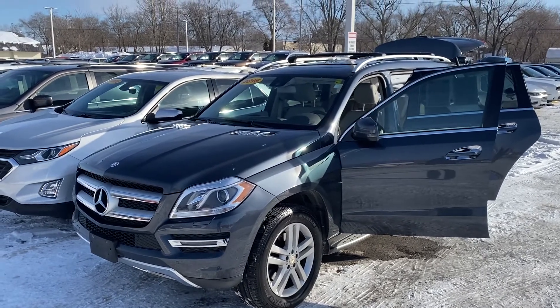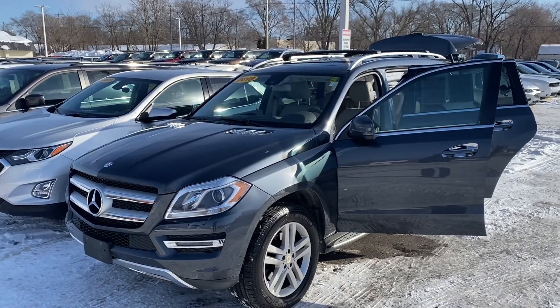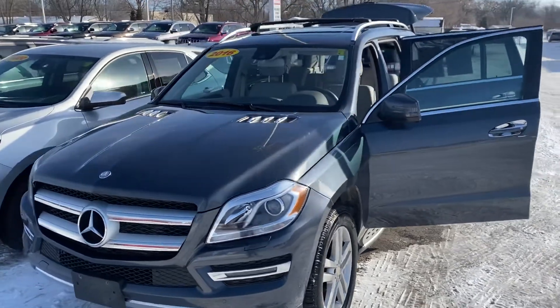Hey, good morning Shawn! This is Justin with Preferred Chrysler on Henry Street here in Muskegon, Michigan. I just wanted to shoot you a quick video on the vehicle that you were looking at online — this is the 2016 Mercedes GL 350 Bluetech V6 diesel.